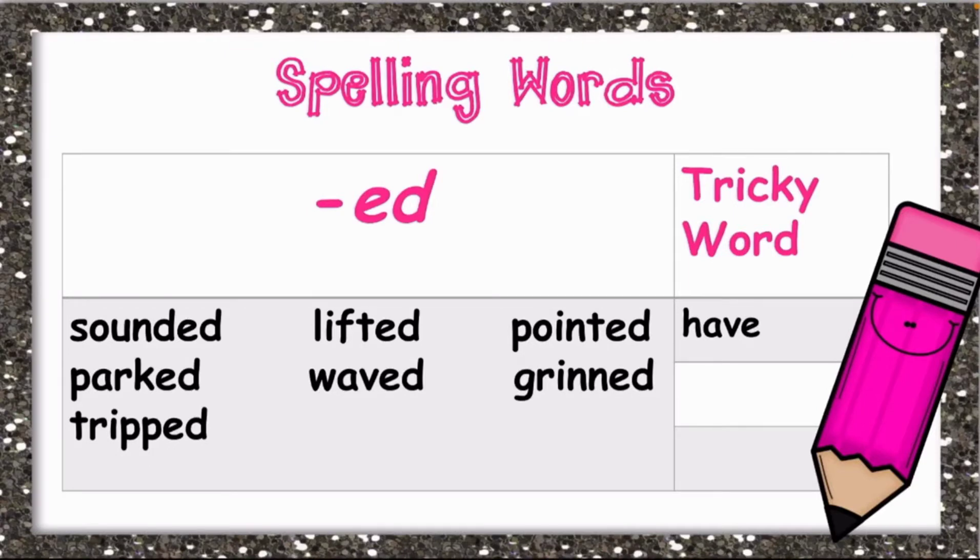Now this ed sound — these words here are made up of the ed sound. You could hear: sounded, packed, tripped, lifted, waved, pointed, and grind. All these words have the ed maker — they have the ed ending.